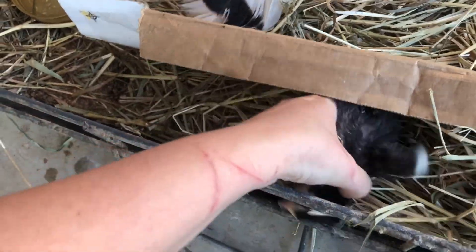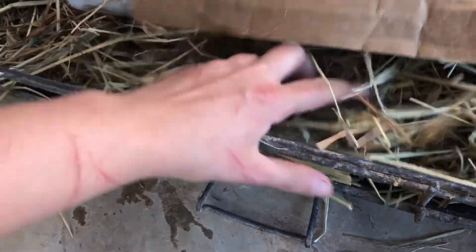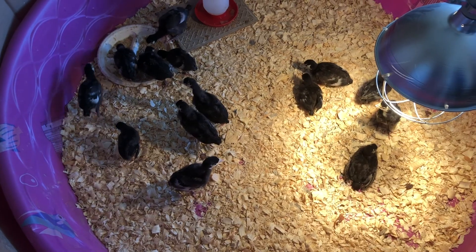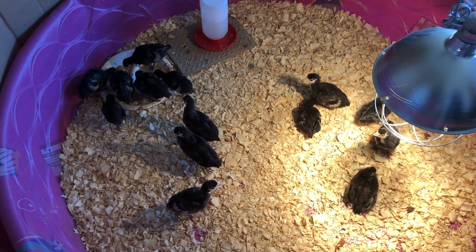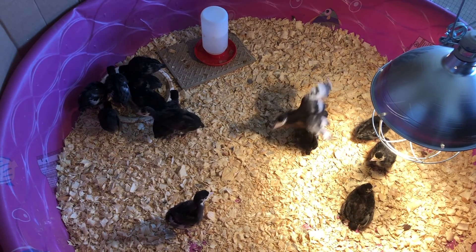Maybe take the hay out in there and scoot it so that's against it — that's a death trap right there. We have 14 in here, 5 in with mom, 2 in the brooder — 21 puppies total.